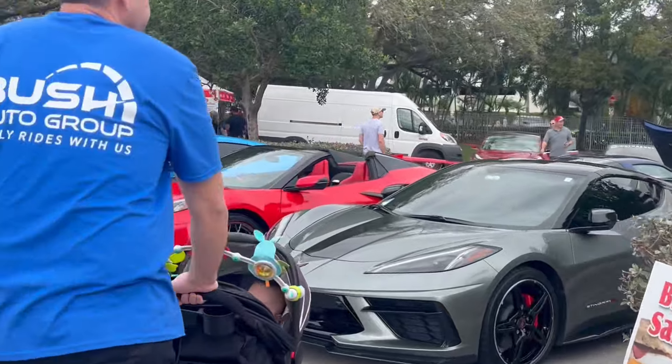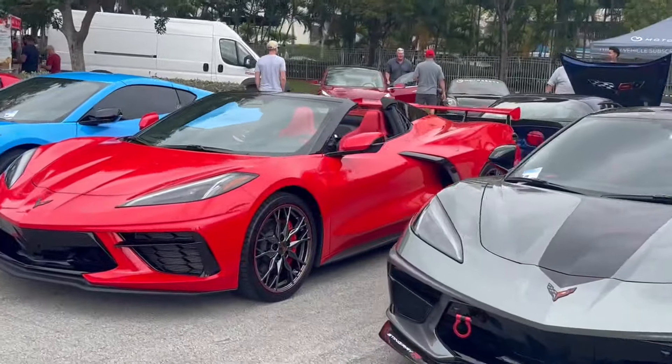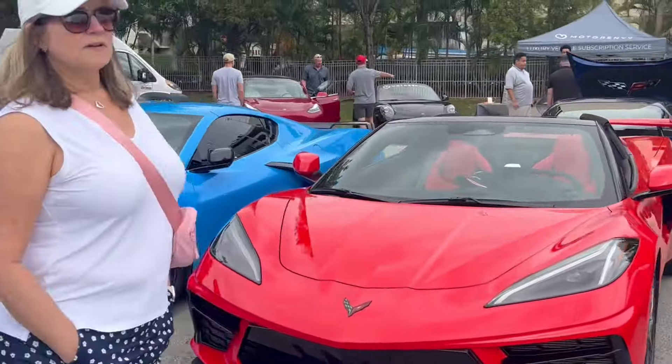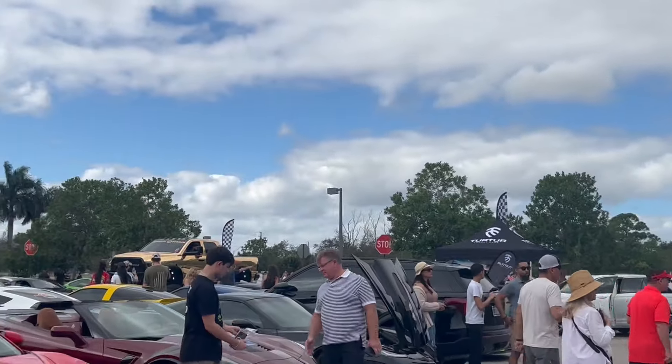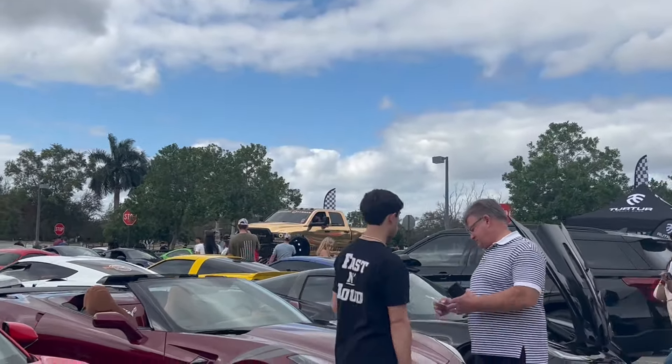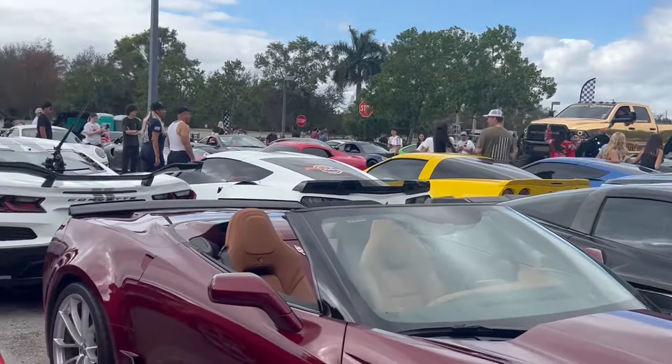Here's the Corvette section. I'll get a look at this truck that just came in — I'll wind my way over there to show you that. More Corvettes.